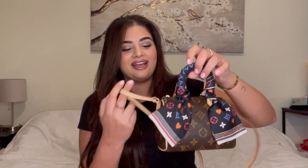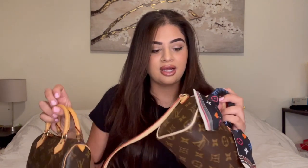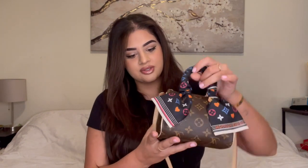Moving from the Mini Speedy, I also have the Nano Speedy. Here's a quick comparison — you can obviously see the size difference. The Nano Speedy is much bigger and does fit my current phone, the iPhone 12 Pro Max. It's also stuffed since I keep all my bags stuffed when on display. It was really hard to get, but my SA is incredible and manages to get me all the hard-to-find pieces.